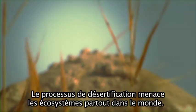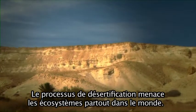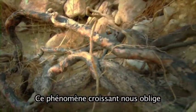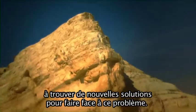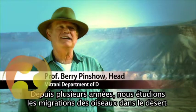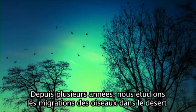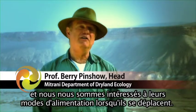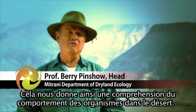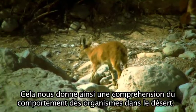The process of desertification is a process that threatens ecological systems around the world. The spread of this phenomenon obligates us to find new ways to deal with the problem. For several years now we've been studying the migration of birds through the desert, and we've been very interested in how they feed along the way. That gives us a picture of what organisms do in the desert.